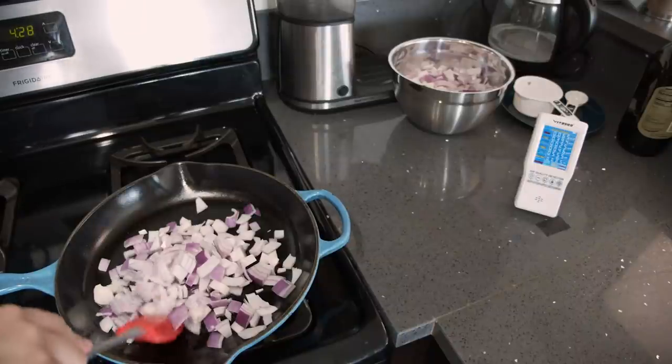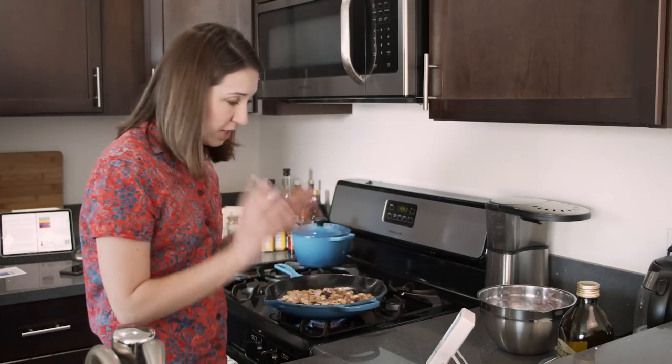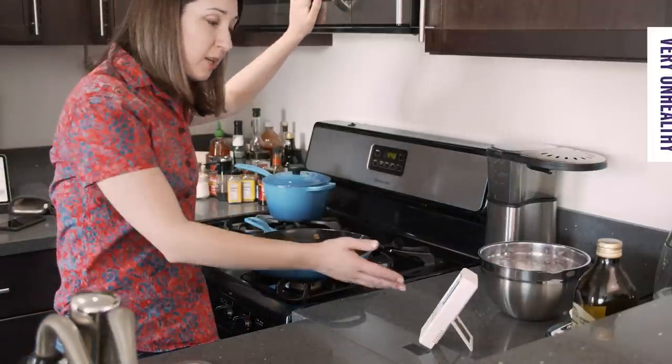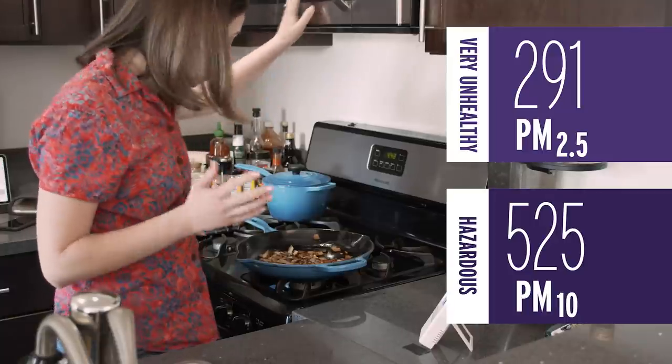This has only been going for like a minute and the PM 2.5 and PM 10 are already higher — so this isn't a perfect test. There are seven minutes left in this test, but our PM 2.5 is at 124 and our PM 10 is at 216. The vent is not doing as much as I had hoped. With the exhaust fan on and two windows open, PM 2.5 is 291 and PM 10 is 535. A note on range hood fans: mine is not great — it's not even a vent at all since it just recirculates the air back into the kitchen, so it's likely making my particulate matter readings worse since it's just moving them around in the space. But some hoods do vent outside, which is very helpful.